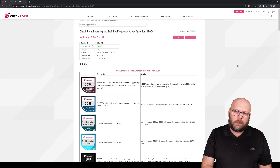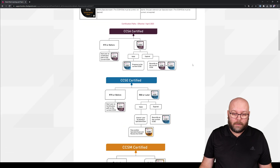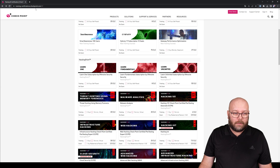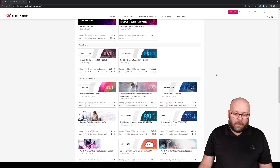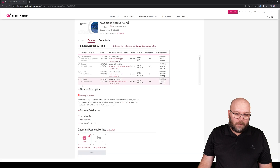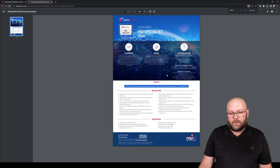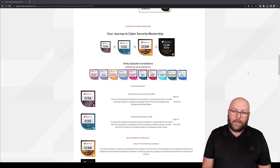If you want more information about certifications, check out SK 163417 — it describes the changes, how to get recertified, and what specialist exams are available. To check specific details for each course, go to training and certification on the Checkpoint website, click on any course to see pre-requirements, how you'll benefit, and get the training data sheet showing what's included. That's it for this video — hope to see you in the next one. Take care, bye!